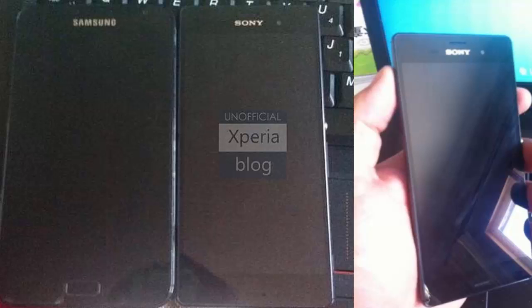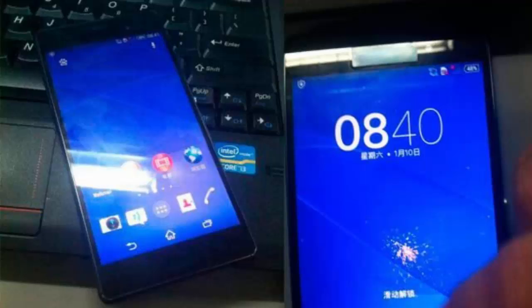Other Xperia G3 specs include a quad-core 2.5GHz Snapdragon 801 processor with Adreno 330 GPU, 2GB of RAM, a 20.7MP rear camera, and a 2.5MP front-facing camera. Thanks for watching and please subscribe to the YouTube channel.